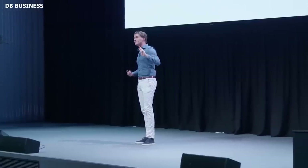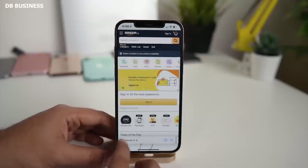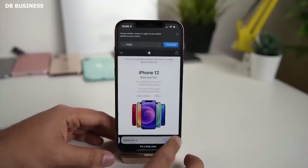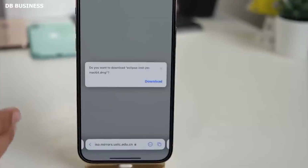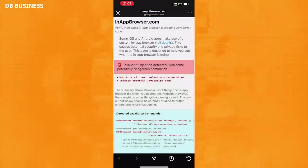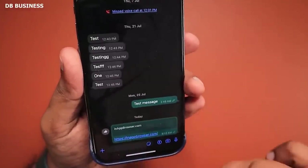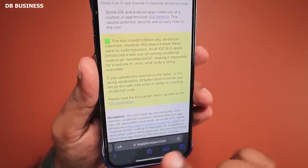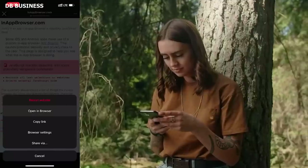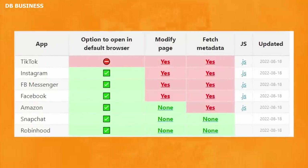According to Krause, users who want to protect themselves against the potentially harmful use of JavaScript code in in-app browsers should visit a given link via the platform's default browser, such as Safari on iPhone and iPad. Krause claims to have developed a simple technique that allows anybody to determine whether an in-app browser injects JavaScript code while viewing a web page. Users only need to open the app they want to analyze, share the address inappbrowser.com inside the app — for example, in a private message — then tap the link to open it in the in-app browser and read the report displayed.